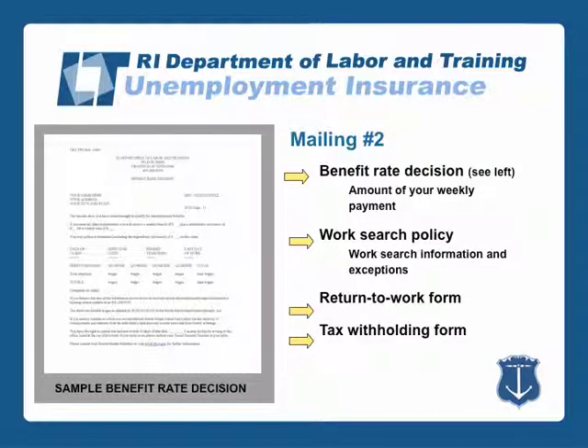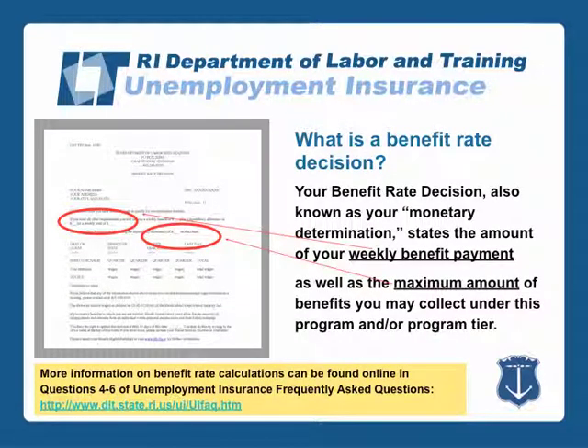Mailing number two includes your benefit rate decision, which indicates the amount of your weekly payment. It also includes a work search policy, a return to work form, and a tax withholding form. Your benefit rate decision, also known as your monetary determination, states the amount of your weekly benefit payment, as well as the maximum amount of benefits you may collect under this program and/or program tier.